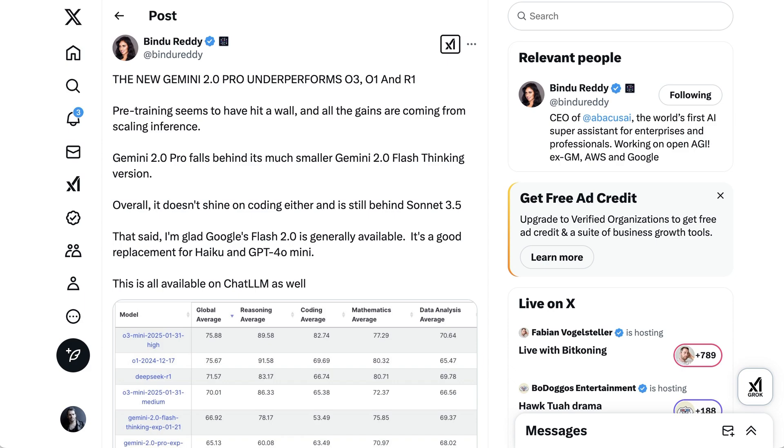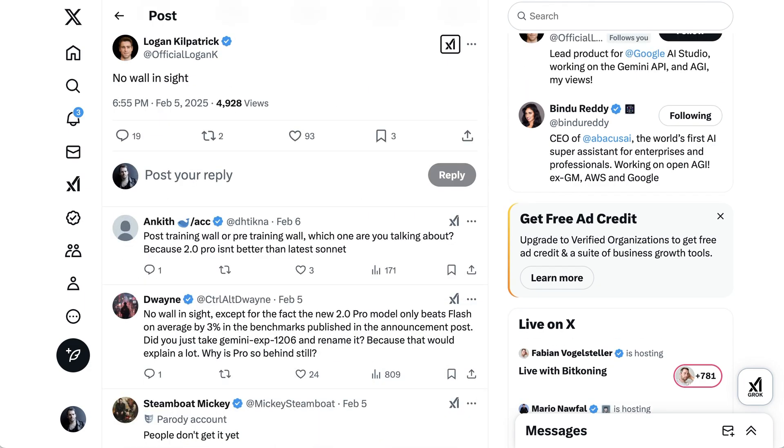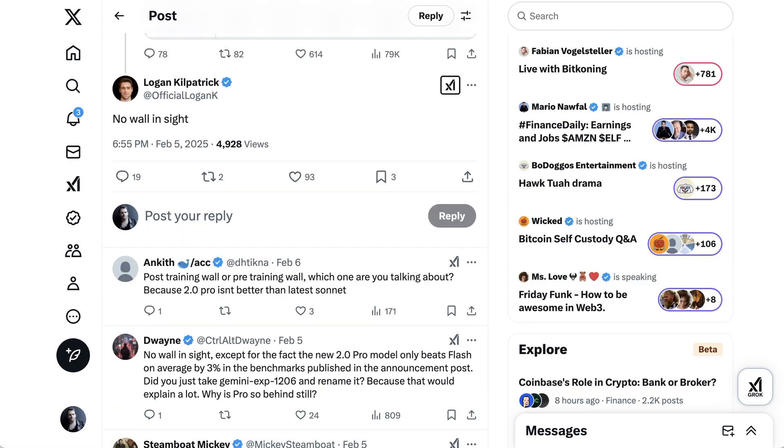Gemini 2.0 Pro falls behind its much smaller Gemini 2.0 Flash Thinking version. Overall, it doesn't shine on coding either and is still behind Sonnet 3.5. Logan Kilpatrick, product lead at Google AI Studio, seemed to disagree, commenting: "No wall in sight."